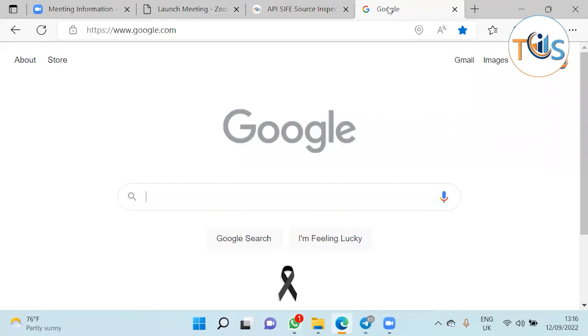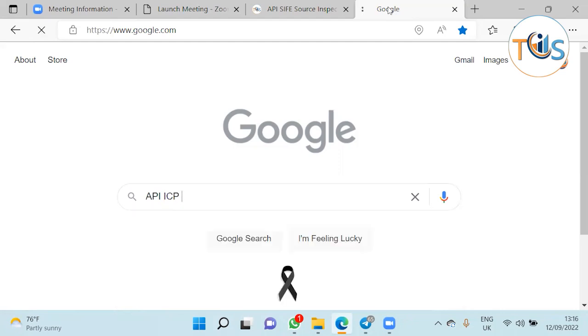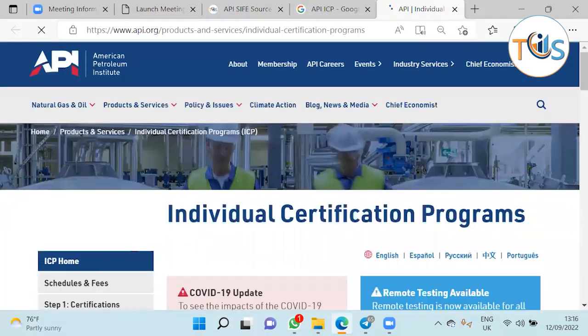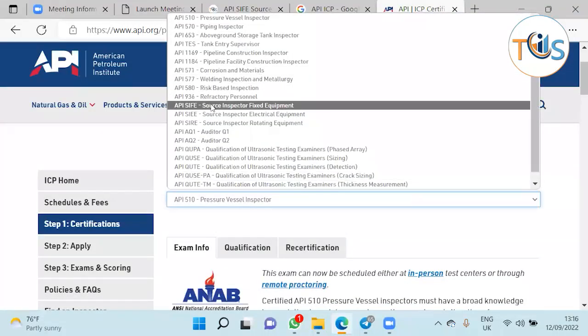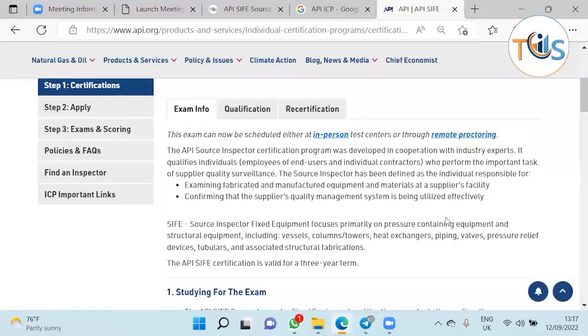Today we are going to go to the API ICP individual certification program website and cover all you need to know about the API SIFE certification — source inspector fixed equipment. If you go to Google or any other search engine and type in API ICP, the very first result will be the API website individual certification program. This exam can be given in person or by remote proctoring, meaning from the comfort of your home or office.